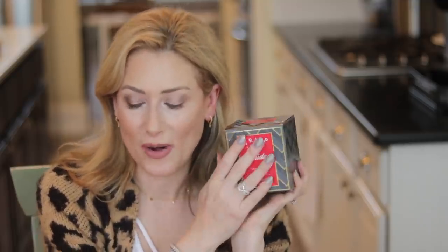Number three is the Trapp Holiday Candle. If you've purchased it and burned it, please comment below on how amazing it smells. I love it so much I have a backup, and because it's limited edition, grab it while you can.